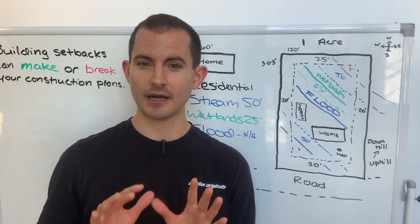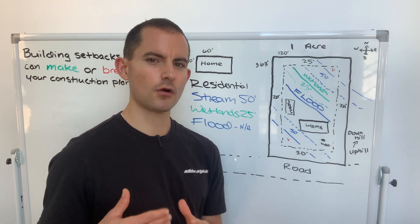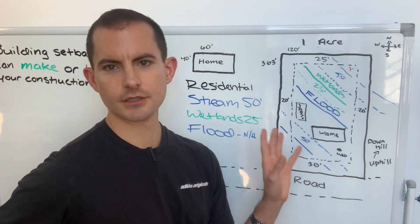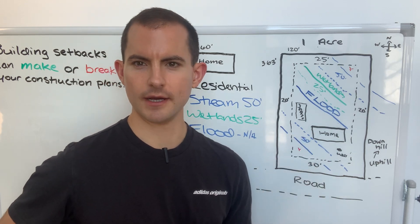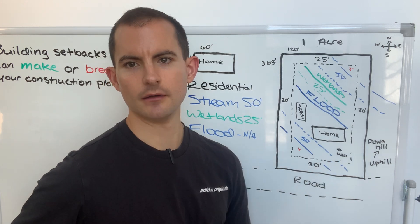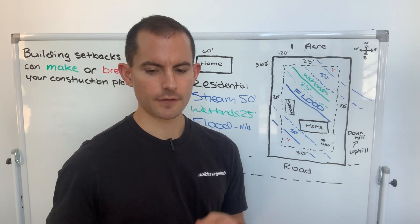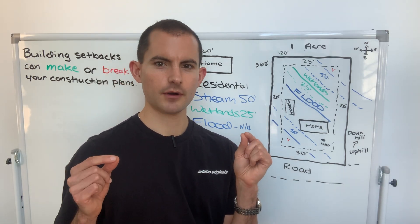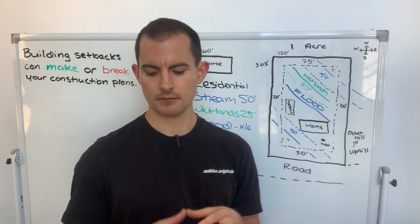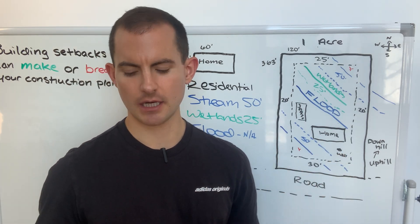It was a tight squeeze, but I think we pulled it off. The home is positioned towards the front of the property — in front of the flood zone but behind the stream that runs along the front of the one-acre lot. The septic system and well are also placed on site. The well is located uphill from the septic, which is typical and often practical. The well and septic need to be about 100 feet apart, and they're separated by the home — we measured and it works out to exactly 100 feet.